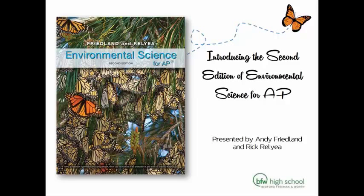Thanks, Nicole, and thank you to everyone for joining us. Rick and I are really excited to be talking about our second edition. We and many others have been working on it for a long time, and we're really excited about the way it's coming out, and we want to show you some features of it.